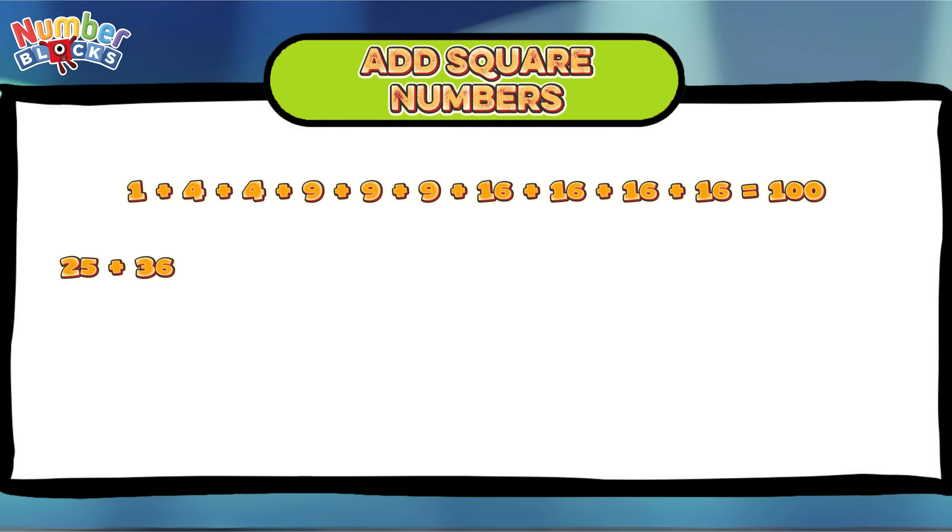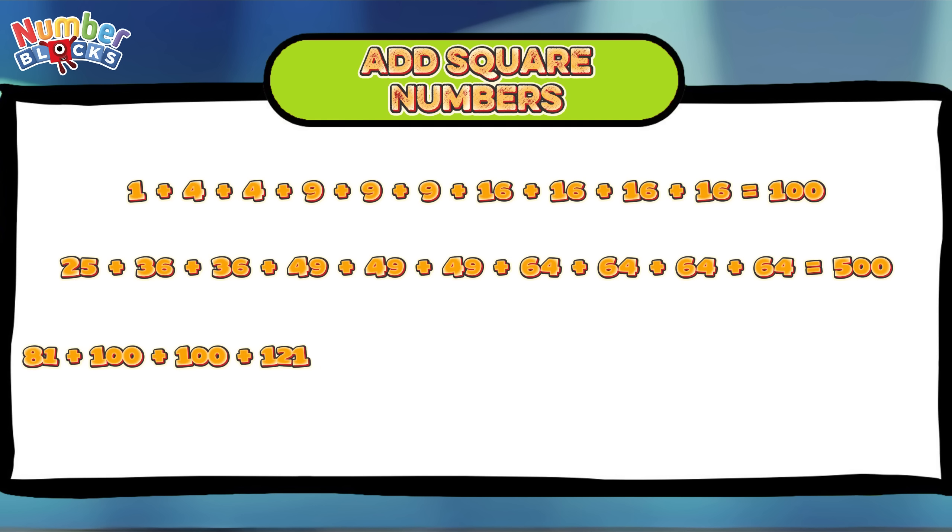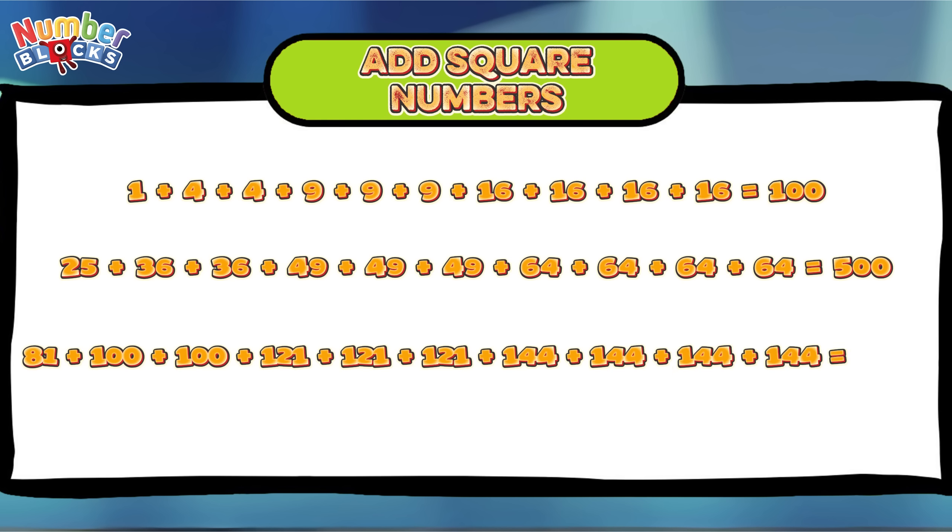Plus 64 plus 64 plus 64 equals 500. 81 plus 100 plus 100 plus 121 plus 121 plus 121 plus 144 plus 144 plus 144 plus 144 equals 1,220.